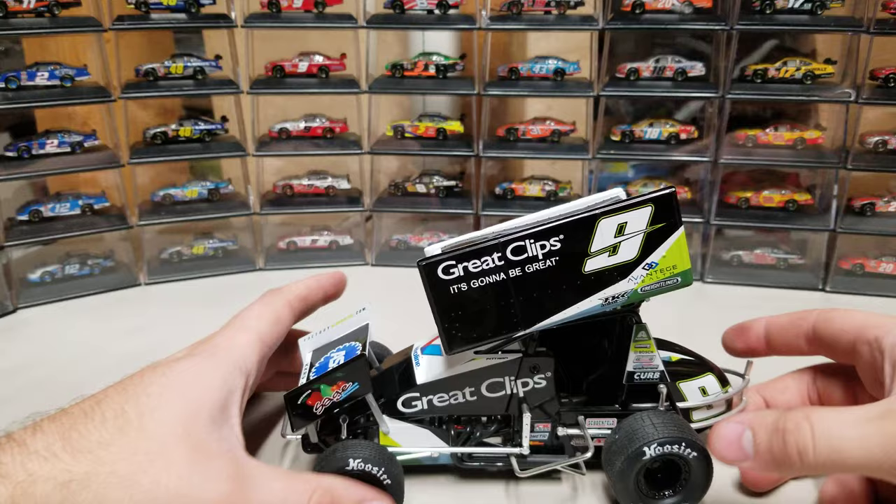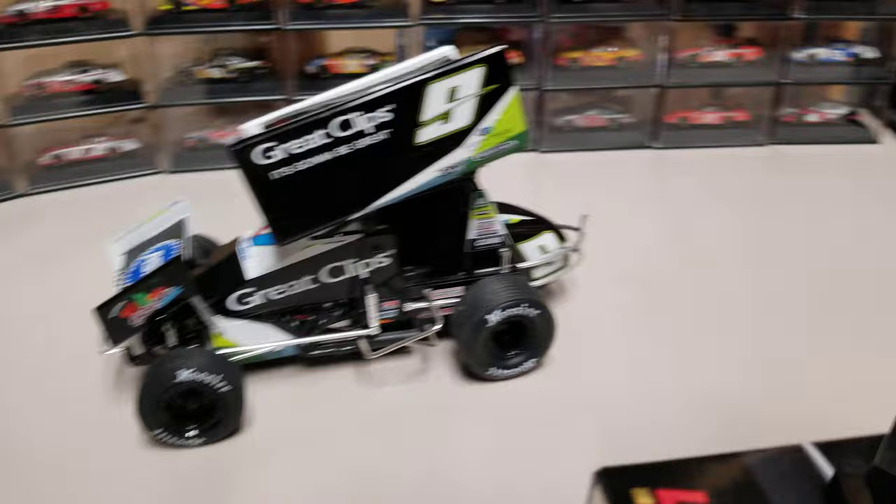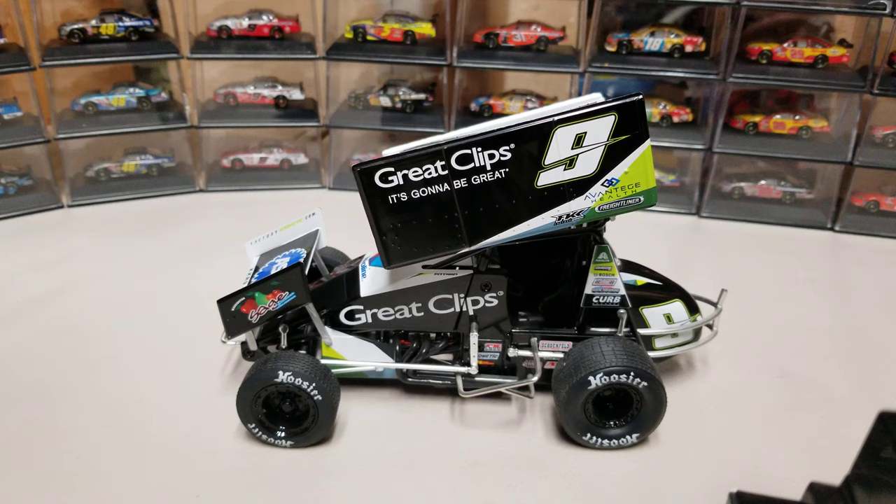So we got the black Great Clips car here. I'll stay up here on the tripod and just tip it down — looks like we're still okay.